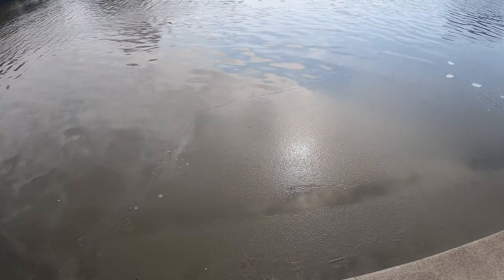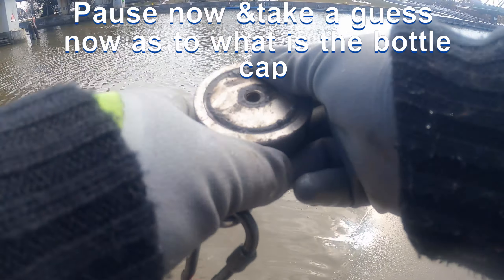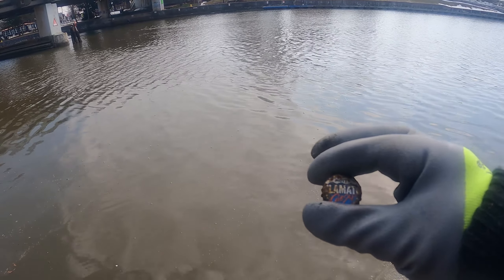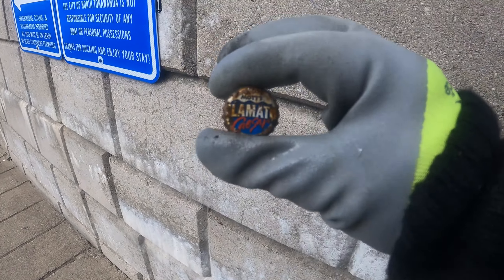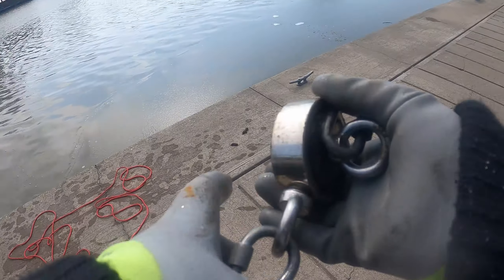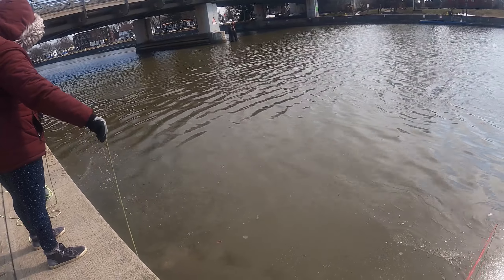Going back to the magnet fishing here. Muck, and a bottle cap. Clamato. Never seen that before, but you know, worse than any of the other CLA words.